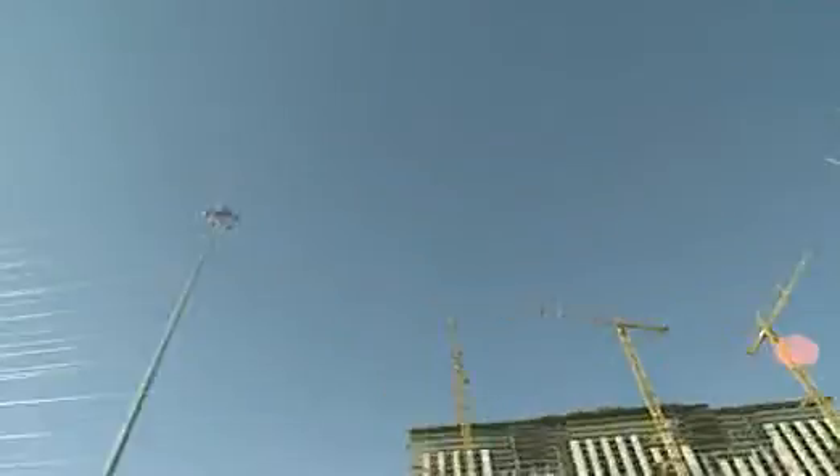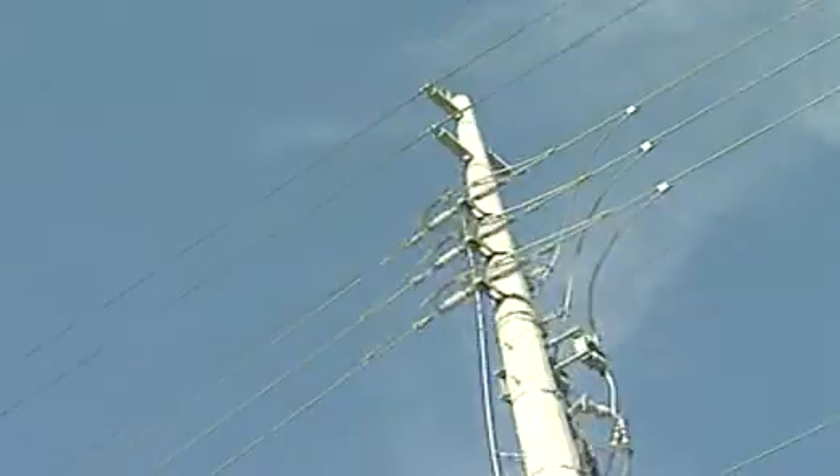The electric current from these power stations also flows down the overhead cables heading for Las Vegas. The high voltage electricity arrives in Las Vegas without too much power loss, but 230,000 volts is extremely dangerous to use in homes and hotels.